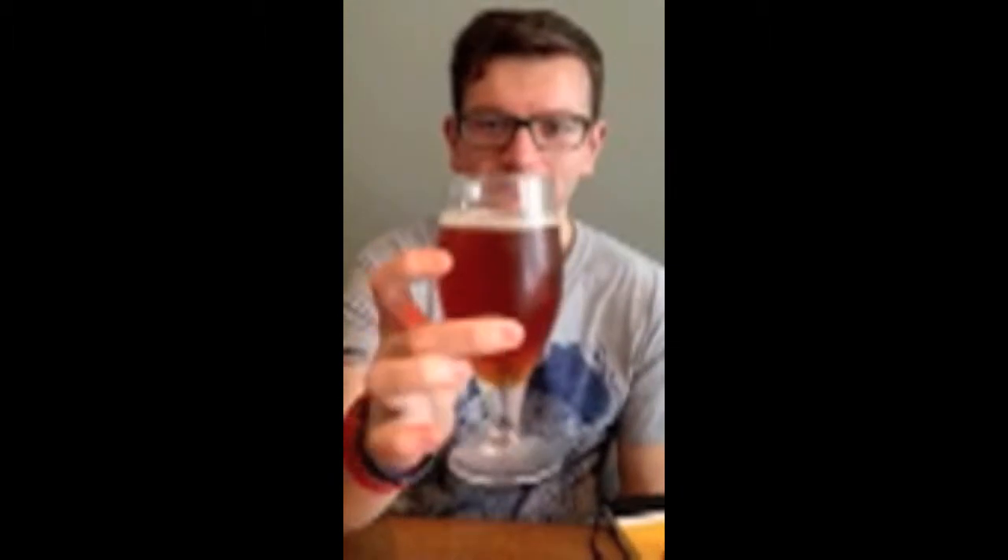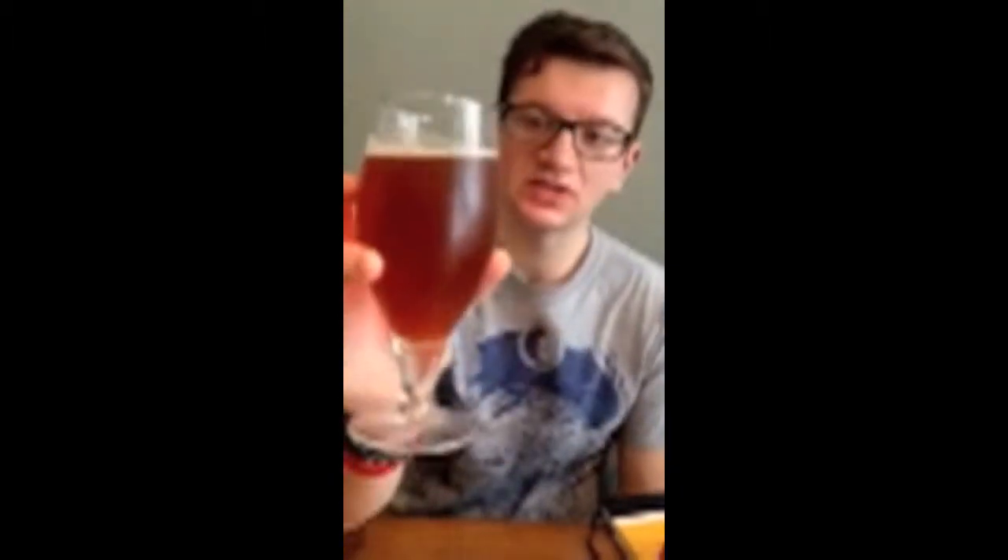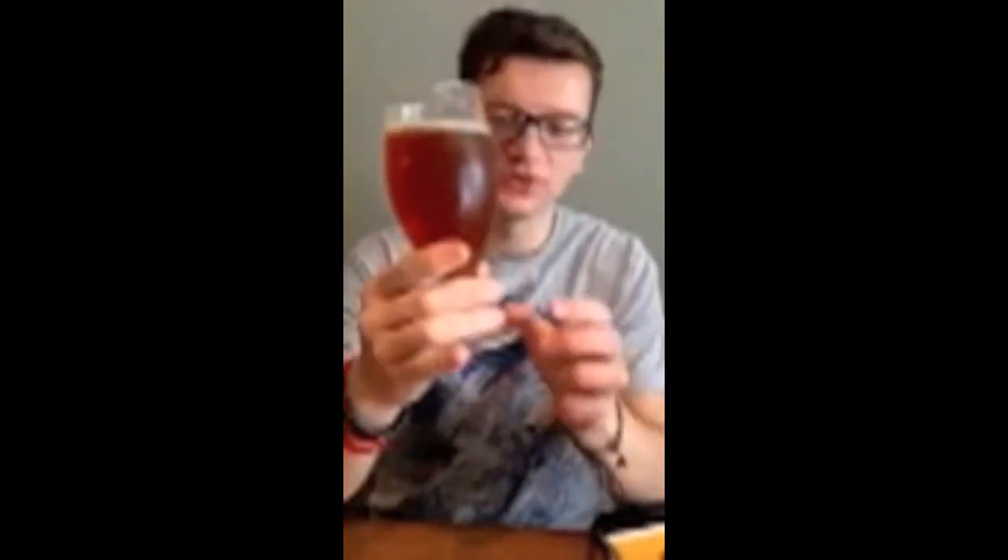This one's a double IPA, it's 90 IBU so it's a very, very bitter beer and pretty interesting. We've already poured it out into the glass and the head didn't stay on for too long because it's so alcoholic. Tons of carbonation going on inside and it laces down the side of the glass. Wonderful, wonderful deep amber colour as well.